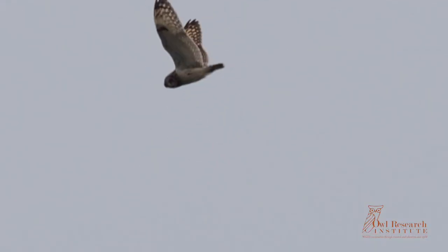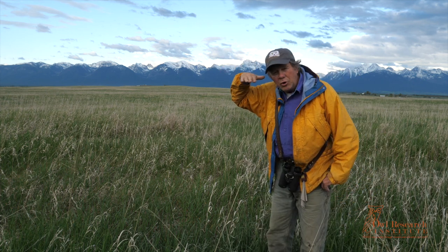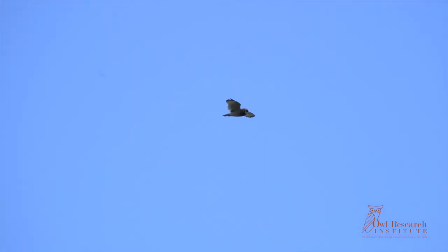They're very difficult to film because the males can be up to a thousand feet up in the air. What they do is they'll hoot, they'll fly along, circle, hoot, or they'll glide. Then they'll go into a shallow dive and they'll clap their wings together.